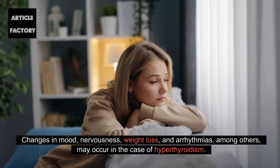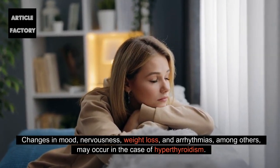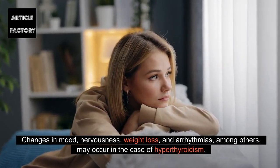Changes in mood, nervousness, weight loss, and arrhythmias, among others, may occur in the case of hyperthyroidism.